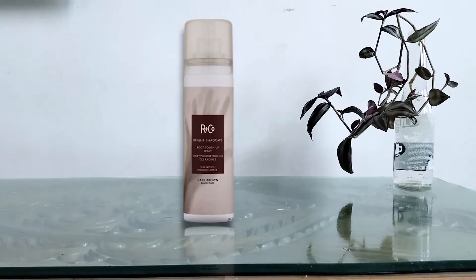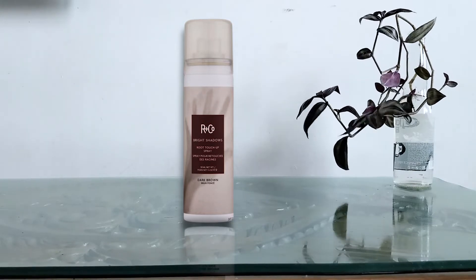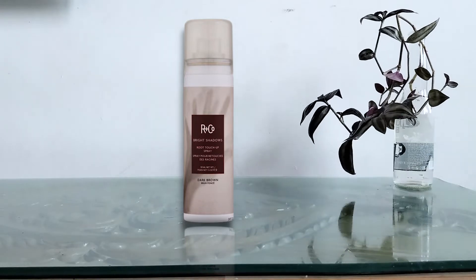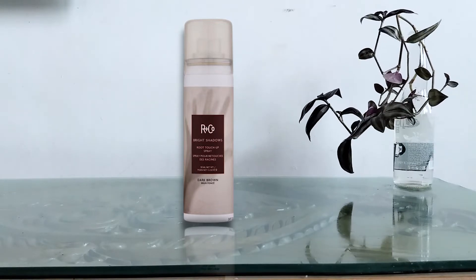This spray temporarily covers roots until your next shampoo. These products do more than just cover regrowth and silvery hairs. This is a sulfate-free, vegan formula that includes pearl extract, an ingredient that helps moisturize hair and add shine, and biotin, a true powerhouse ingredient. This spray also comes in a wide range of colors, so there is something to suit everyone's needs.